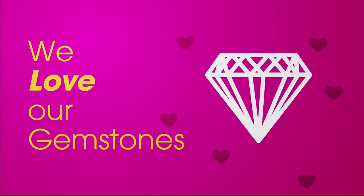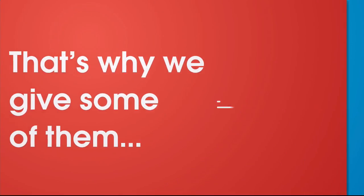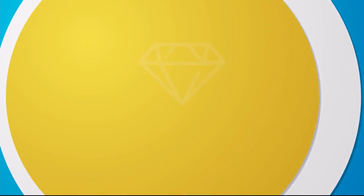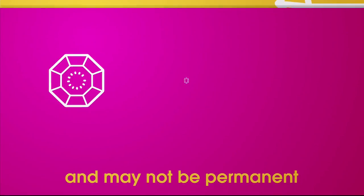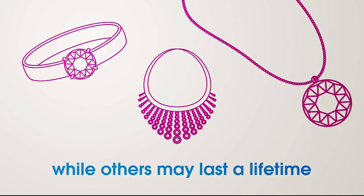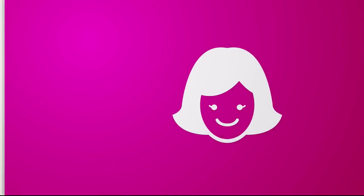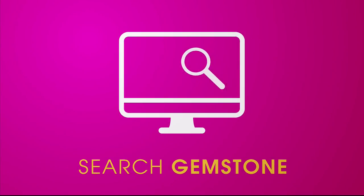We love our gemstones to be beautiful, colorful, and durable — that's why we give some of them a little more love. Enhancements may require special care and may not be permanent, while others may last a lifetime. For more information, visit hsn.com and search 'gemstone' to see our gemstone enhancement chart.